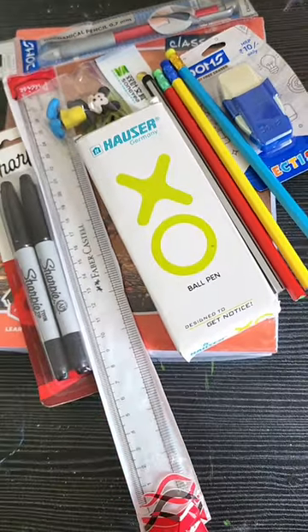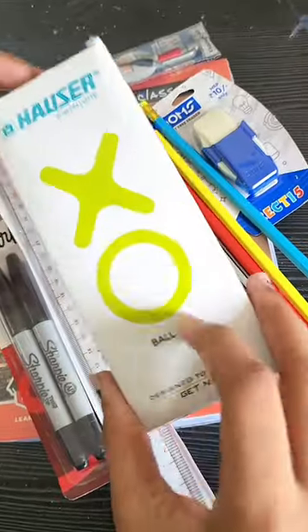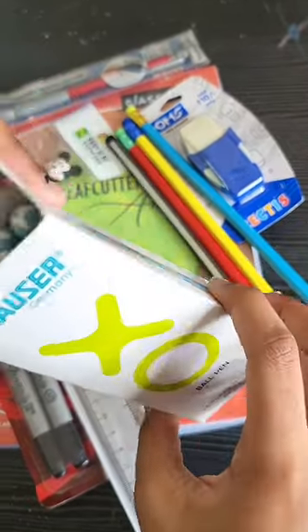Hey guys, so let's show you some of Star's mini back to school stationery shopping haul. Star has bought some things from school before starting, online from Amazon.